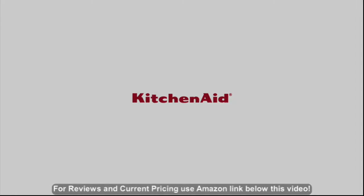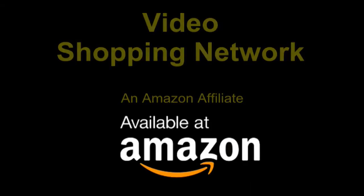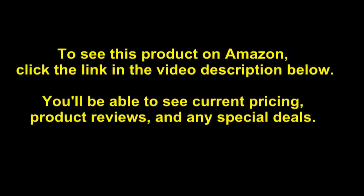From KitchenAid. Video Shopping Network, an Amazon affiliate. To see this product on Amazon, click the link in the video description below.